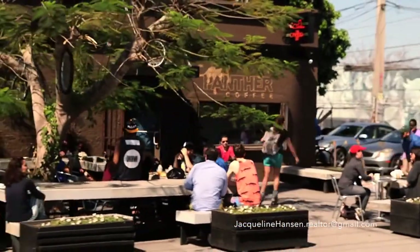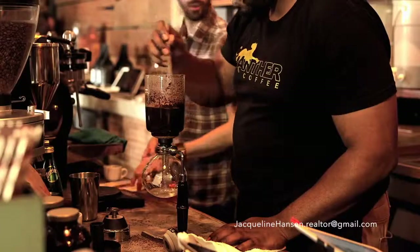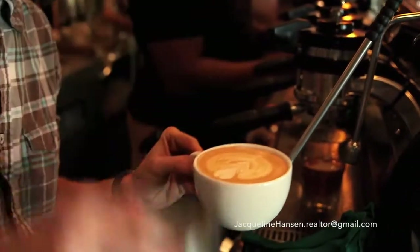Panther Coffee is pretty much the heart of our neighborhood. They take coffee to the next level. It's all fair trade and roasted by hand, right here at the Coffee House.